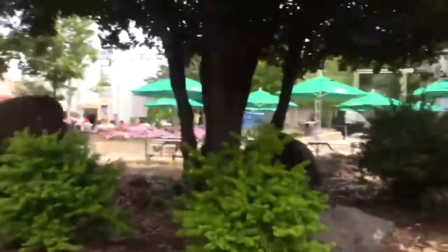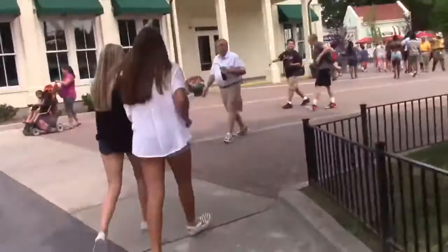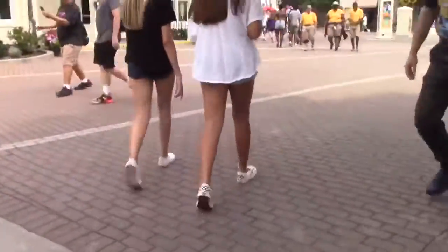I really do like this park. It has a very good atmosphere. It's not too big, not too small — it's a good size for how many coasters it has and what it's trying to be.